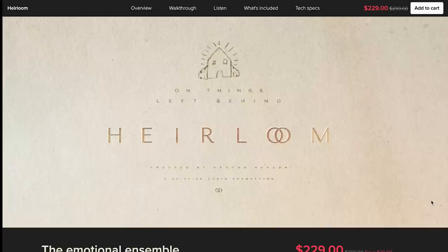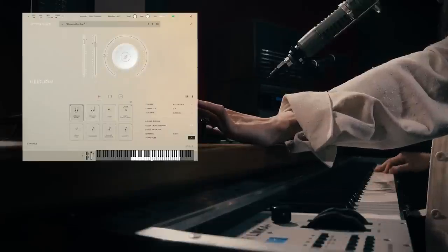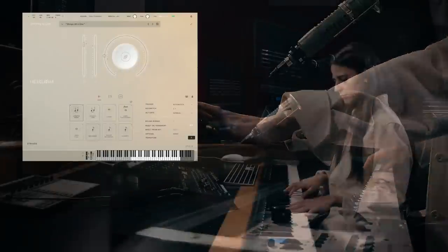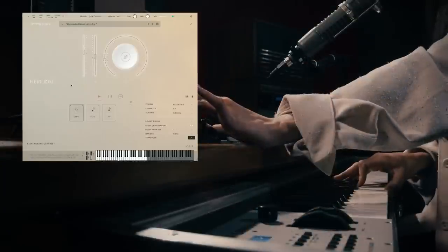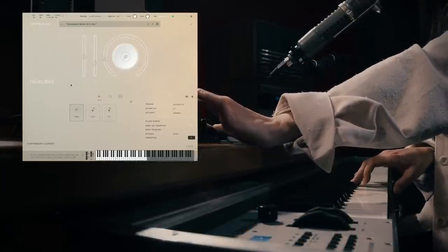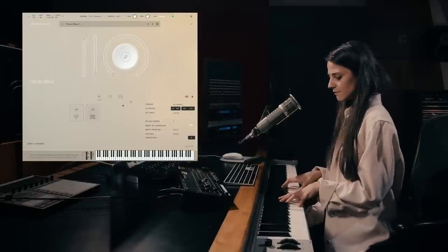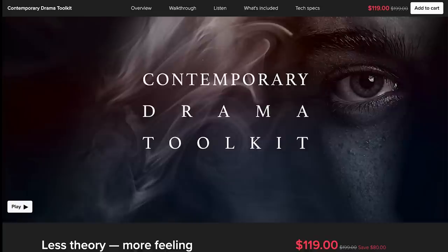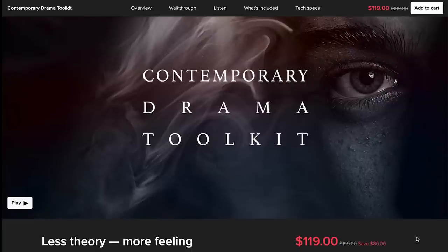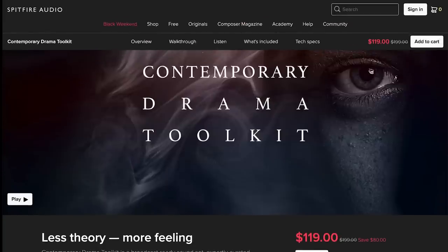Spitfire Audio's Heirloom is not a huge discount, but this is absolutely a sensational library that might have been overlooked. Normally $299, you can pick it up now for $229 during the promotion. Also a Sample Library Review award winner: Contemporary Drama Toolkit is on a deep discount — normally $199, you can grab it now for $119.